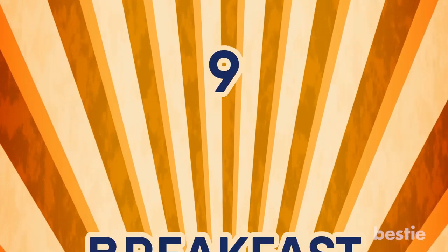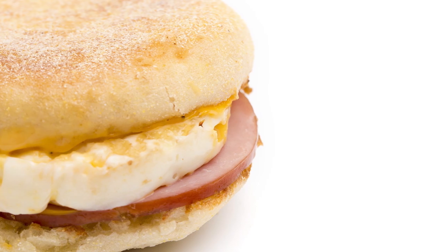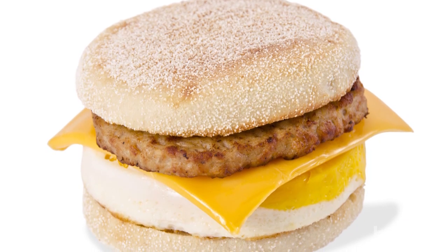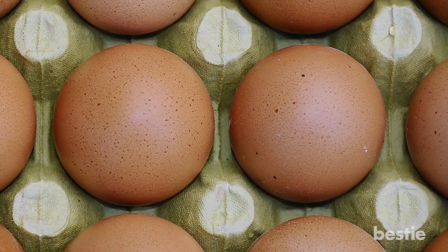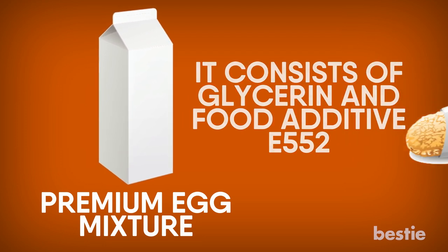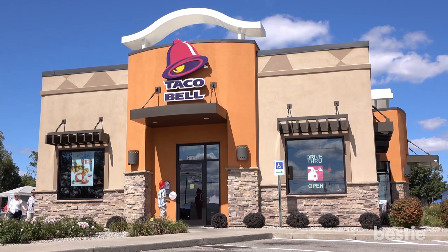Number 9: Breakfast Foods. Lots of fast food places sell breakfast with eggs that look like they came prepackaged. Are they real eggs? It is actually a combination of real eggs and something called premium egg mixture, which consists of glycerin and food additive E552. Remember this the next time you order a breakfast sandwich. And besides, who gets breakfast at places like Taco Bell?